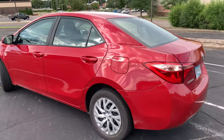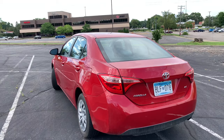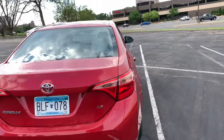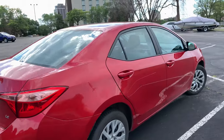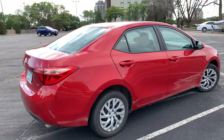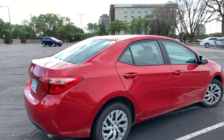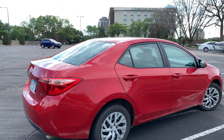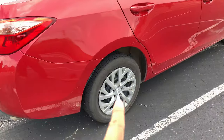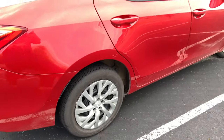Nothing about this car screams super attractive. The tail light treatment is very run-of-the-mill and basic. The kick-up line on the back of the rear door is a little funny — I guess it's meant to thicken up the rear end and make it look bigger. It gives it a bit of a Volkswagen Jetta look, which is okay. Nothing about it makes you say 'wow, I'm really lusting after this car.'